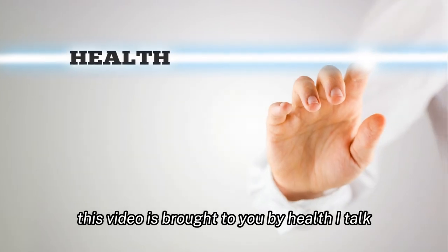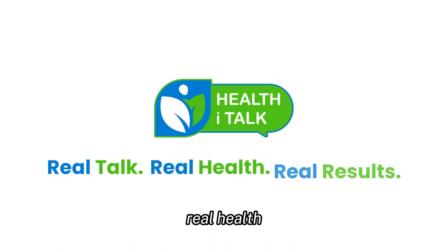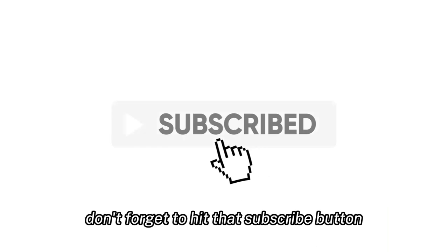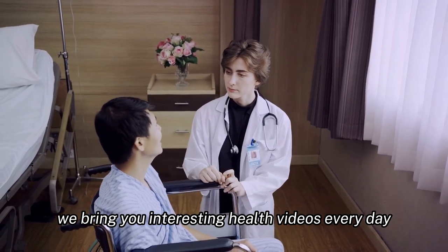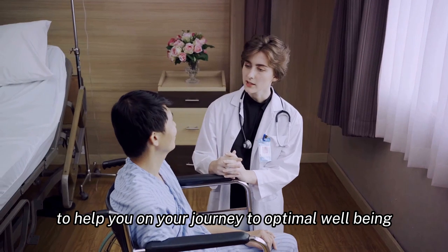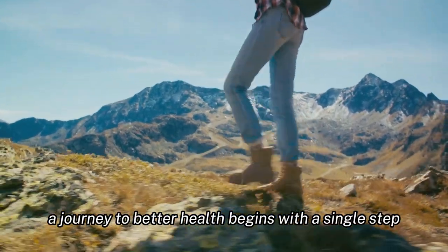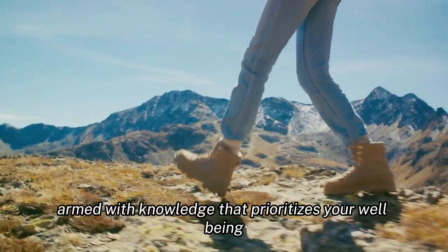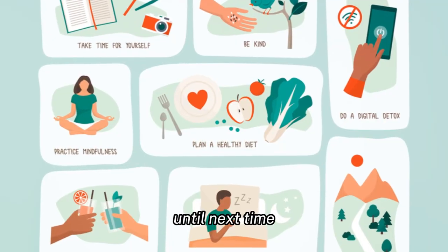This video is brought to you by Health Eye Talk, where we believe in real talk, real health, and real results. If you found this video useful, don't forget to hit that subscribe button — we bring you interesting health videos every day to help you on your journey to optimal well-being. Remember, a journey to better health begins with a single step. Until next time, stay healthy.